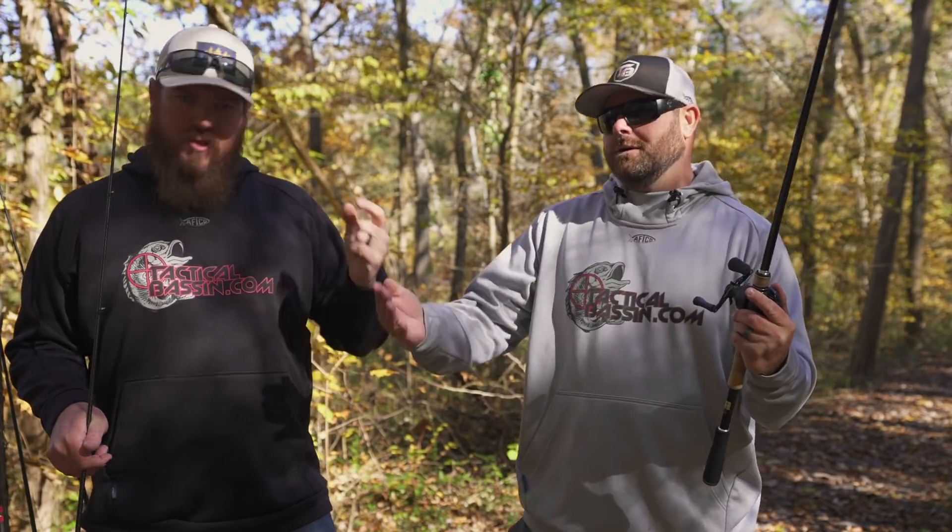Guys, I think we'll end it there. We could geek out all day. We'll link every single one of these combos in the video description. With whatever space we have left, we'll list favorite rods for as many techniques as we can to help you guys out. If you have questions about the sale — we know it's confusing because some brands are advertised as on sale, some are not but are still on sale, some are listed as excluded but aren't. The only one that truly is excluded that we know of is Megabass. If you have questions in the comments, ask. Hopefully you enjoyed this video. Hit that like button, subscribe to the channel. We will see you tomorrow — high-end combos. See you guys.